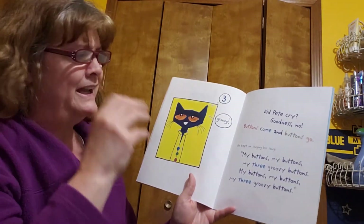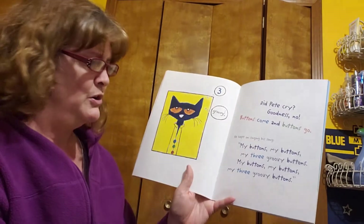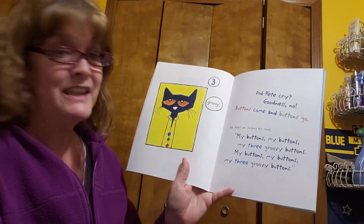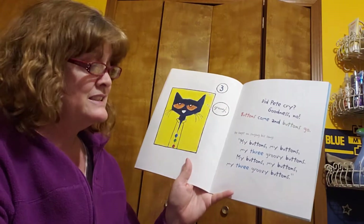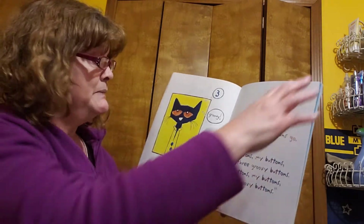Did Pete cry? Goodness, no. Buttons come and buttons go. He kept on singing his song: My buttons, my buttons, my three groovy buttons. My buttons, my buttons, my three groovy buttons.